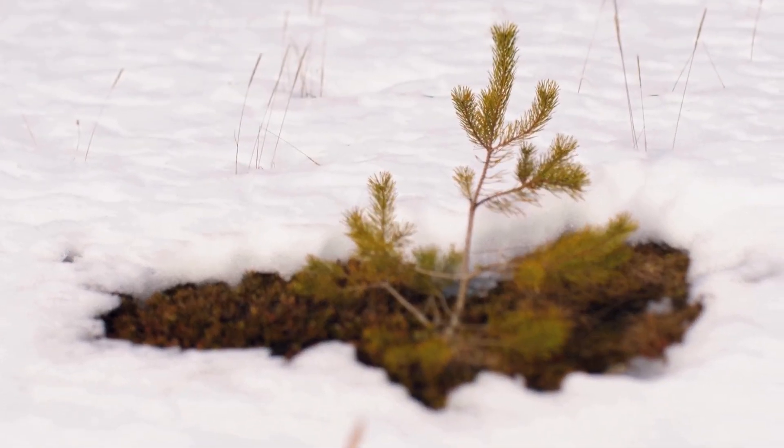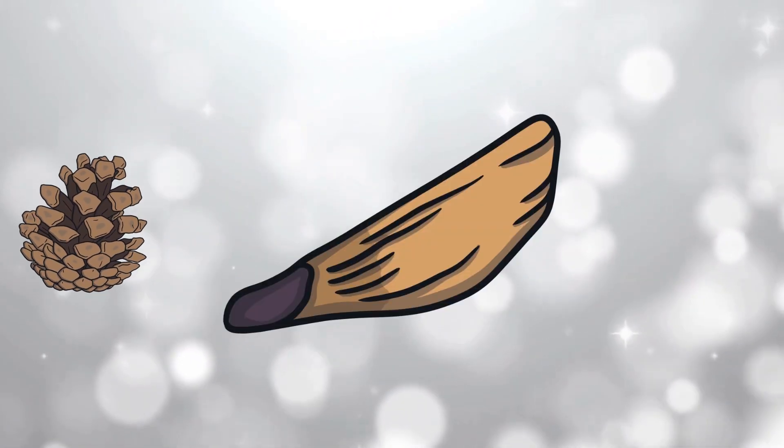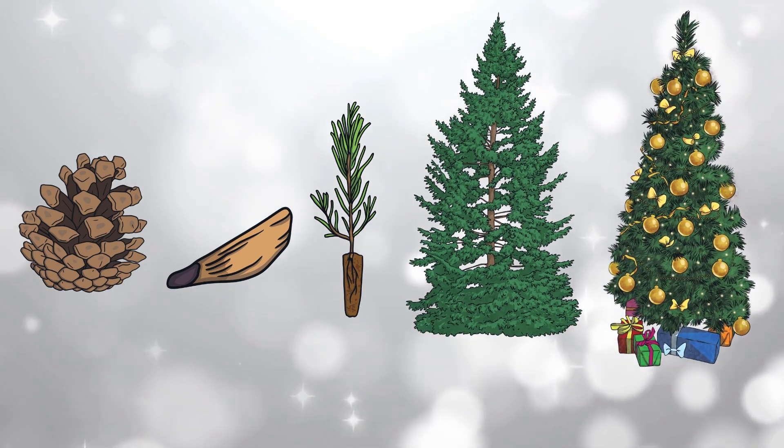When the holidays end, new seedlings are planted and the life cycle begins all over again. From pinecone, to seed, to seedling, to tree and maybe one day another Christmas tree.